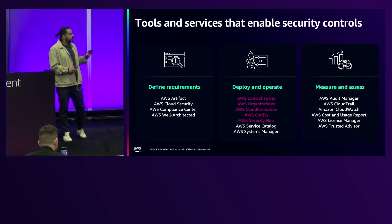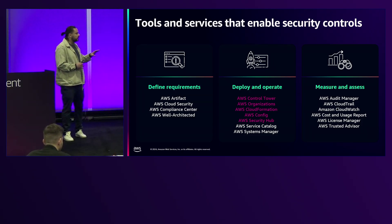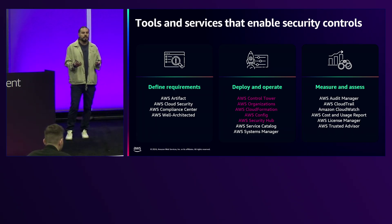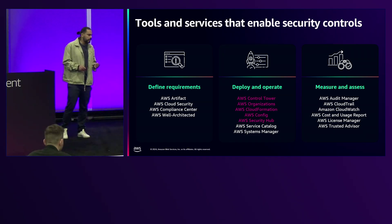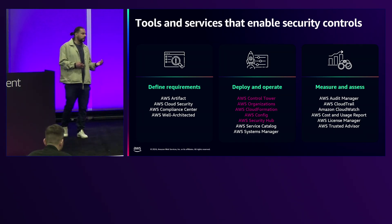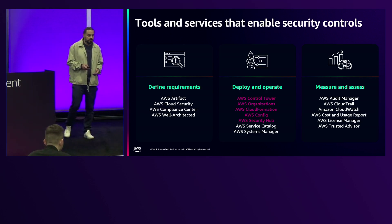Today we're going to focus on the services that allow you to deploy controls. The first is Control Tower as an orchestrator — a service that lets you orchestrate controls in a managed way from a central place. We'll also look into AWS Organizations, CloudFormation capabilities for proactive controls, and AWS Config rules and how they integrate with Security Hub.